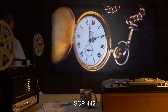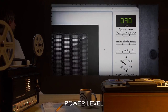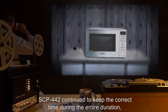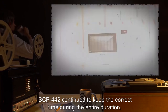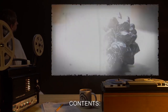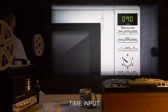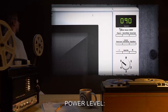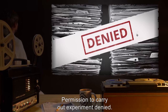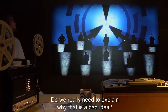Contents: SCP-442. Time input: 90. Power level: 5. Test results: SCP-442 continued to keep the correct time during the entire duration, showing 1 minute and 30 seconds of time passing over the course of the experiment. Contents: SCP-289. Time input: 90. Power level: 5. Test results: None. Permission to carry out experiment denied. Not funny. Do we really need to explain why that is a bad idea? You already know exactly what that would do. — O5.